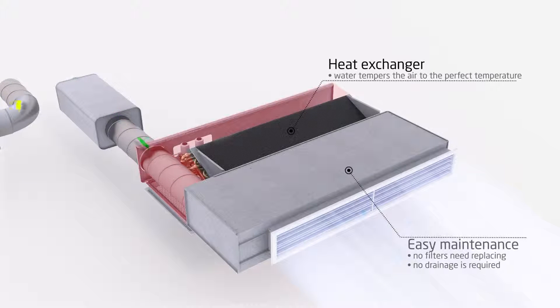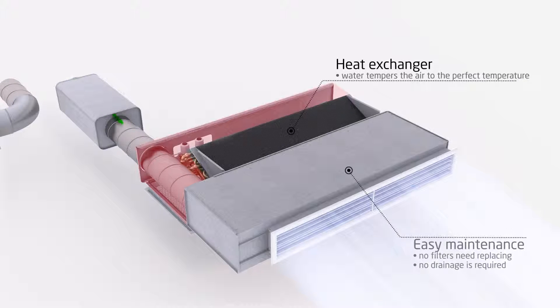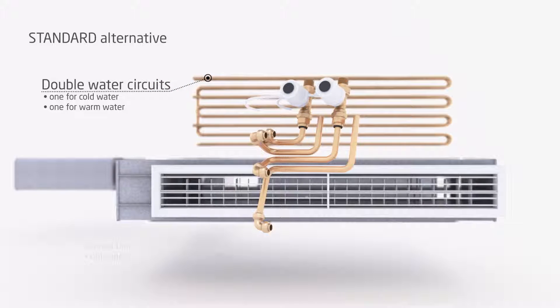No drainage is required, saving running costs as well as investment. The standard version of Paragon sees the heat exchanger fitted with double water circuits — one for cold water, one for warm water. Each circuit has its own valve that opens and closes, but only one circuit can be used at a time, which limits cooling and warming capacity.